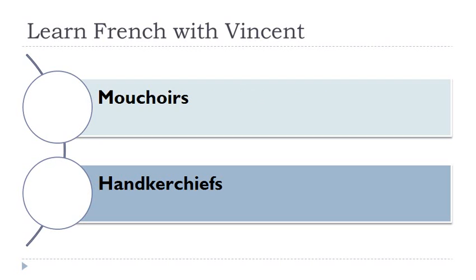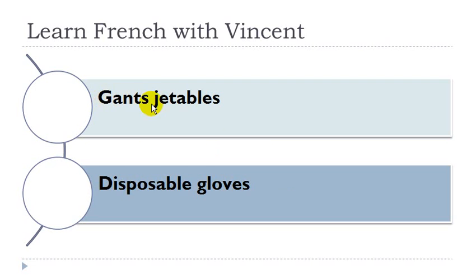The first one is mouchoir. Mouchoir masculin. Écharpe. Écharpe féminin. Cravate. Cravate féminin. Gants. Gants masculin. Gants jetables. Gant masculin, and then you get jetable, it's the adjective here.